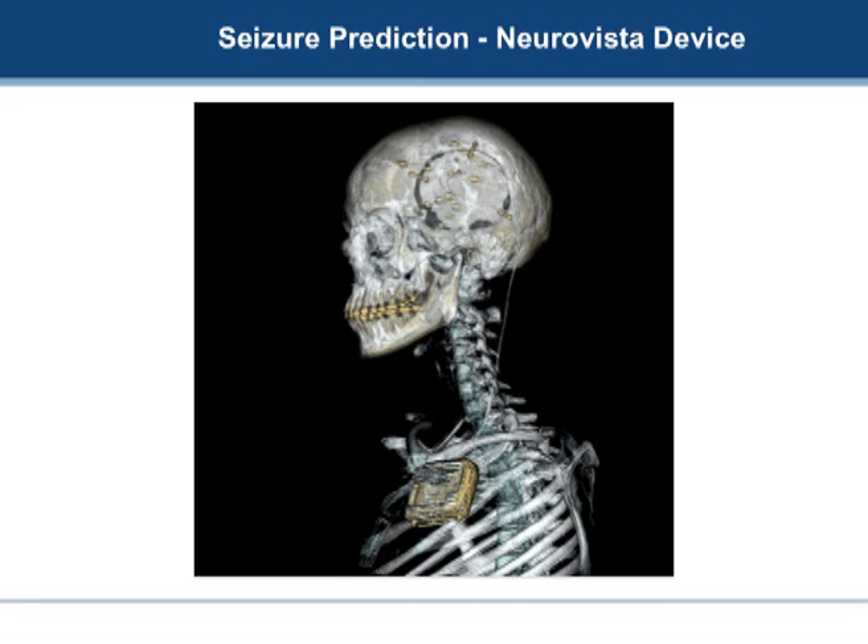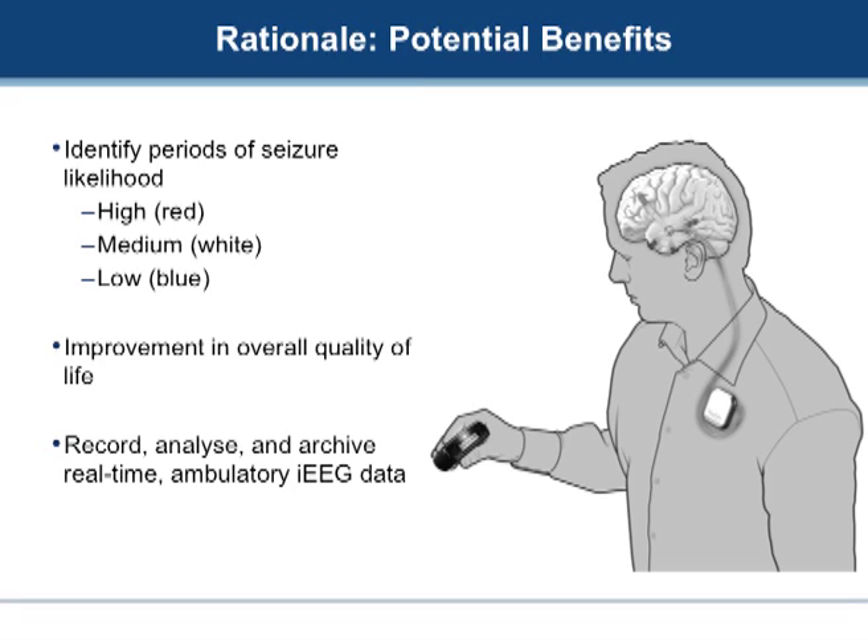We've been working with a group in the United States around seizure prediction, bringing really unique insights. This is a rendered X-ray of someone with one of these devices implanted — a box sitting underneath the clavicle that records information drawn from electrodes placed over the brain through a hole in the skull. It's entirely implanted and transmits information to a pager-sized device with lights: blue for very low risk of seizures, white for moderate risk, and red for very high risk. If effective, this could let people get to work, play sport, conceivably even drive.